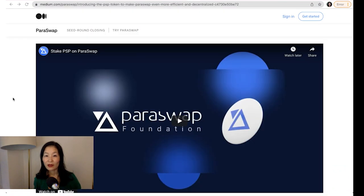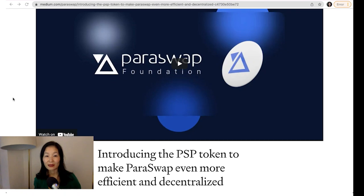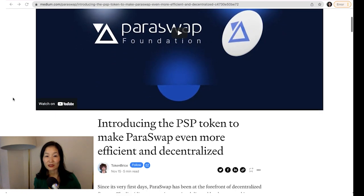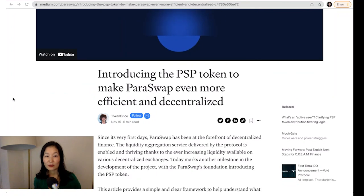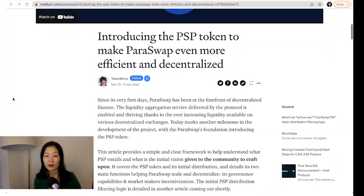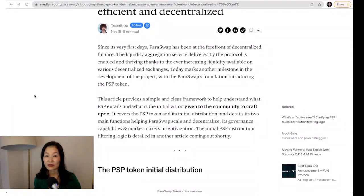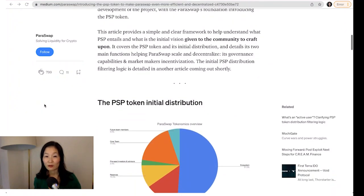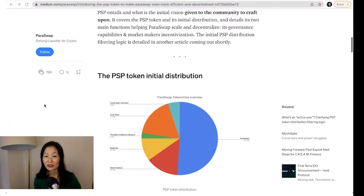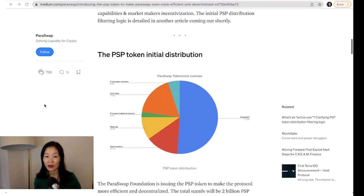According to Shreth Agrawal, an algorithm designer for Paraswap, to be eligible, users had to complete at least six Paraswap transactions in the six months before the snapshot date of October 8th. Eligible users also needed to hold a minimum native token balance. Additionally, Paraswap users based in the US and China were excluded from the drop. As a result, only 20,000 wallets received an airdrop — just 0.015% of addresses that interacted with Paraswap.